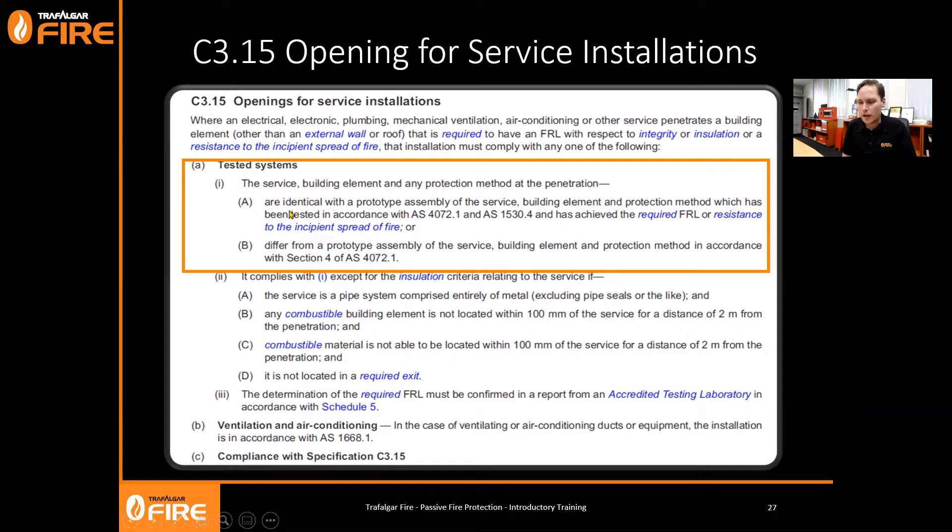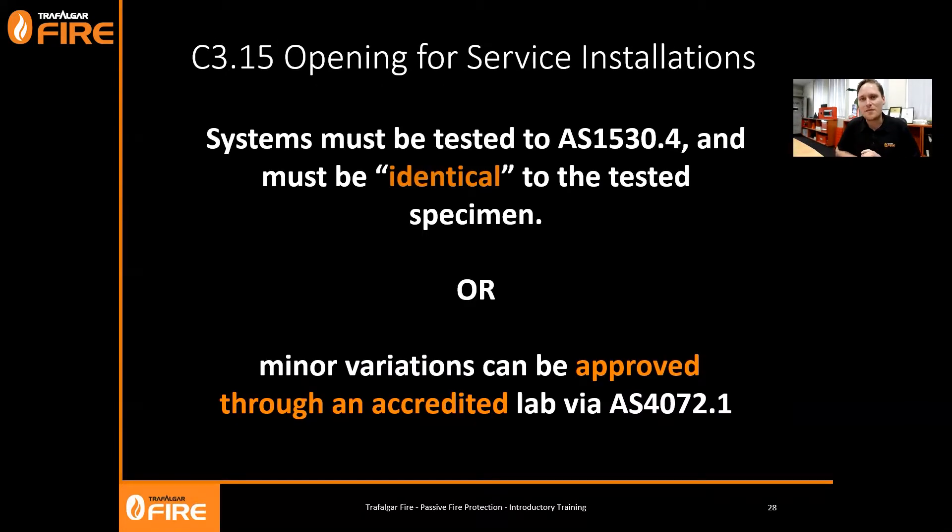The word 'identical' can cause interpretation issues on site. That's where Option B comes in - you're allowed to differ from that prototype test in accordance with Section 4 of AS 4072. AS 4072 allows the testing labs to write a formal opinion giving you variations from what was tested. For example, if you test a small bundle of cables and a large bundle of cables, the labs might write an opinion to say you can have all cable sizes in between, and AS 4072 gives the guidelines for how they can write those opinions.